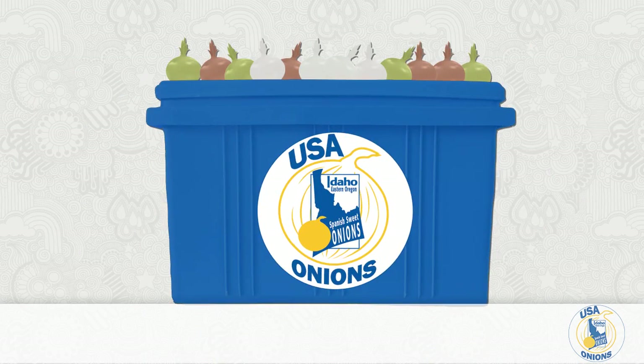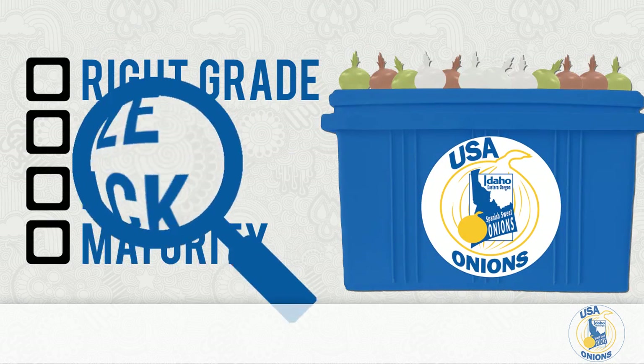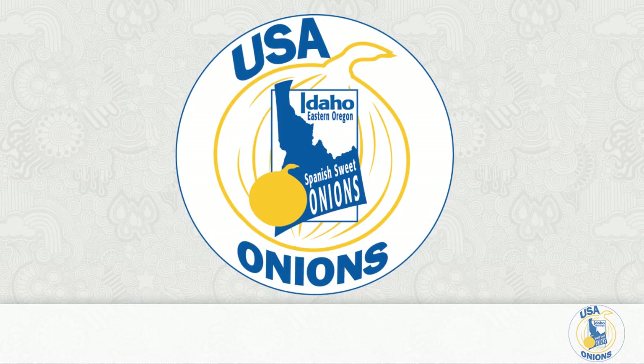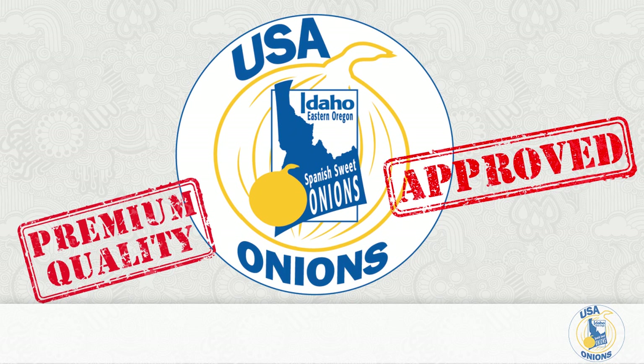All of the company's onions are stored in state-of-the-art facilities and are inspected daily by the Federal State Inspection Service to certify that they are the right grade, size, pack, and maturity. In fact, USA Onions is the only storage onion region to operate under federal marketing order 958, which exceeds size and grade standards of USDA.